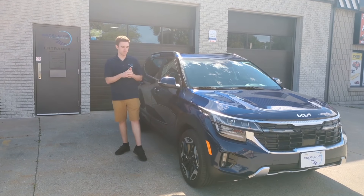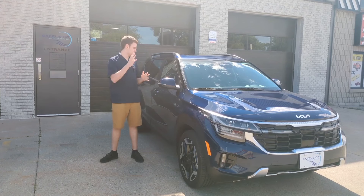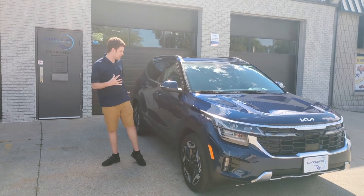This was a referral from a body shop. Unfortunately, she purchased this vehicle and it got broken into a week later — terrible luck. So they had to replace a few things in the car. The body shop referred us, which is amazing, and she's all set and ready to go.